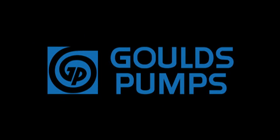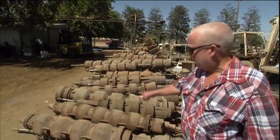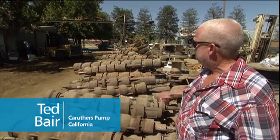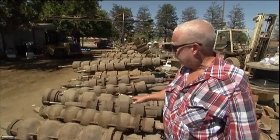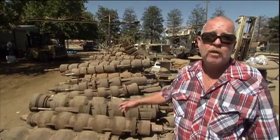Gould's Pumps. Turbines. This is a bone pile of old bowls that we've changed through. This pile's probably three years old total, and all these bowls that you see here — some are different makes — but they've all been replaced by Gould's bowls.